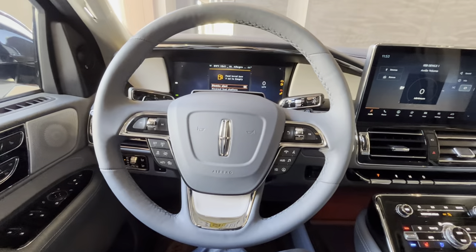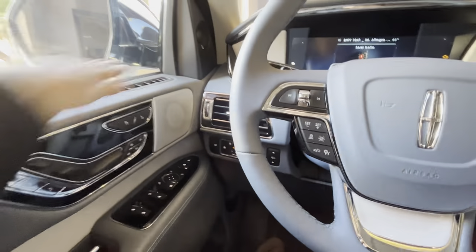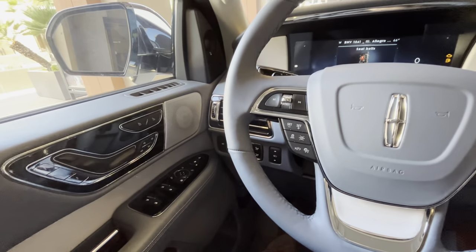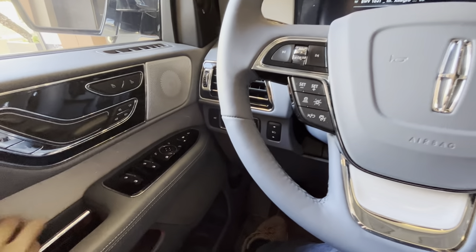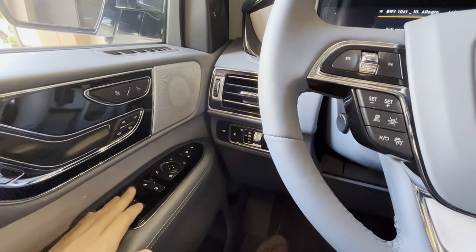I'm currently in the interior of this 2023 Lincoln Navigator. The materials are absolutely amazing — soft touch leatherette material on the dash, glossy finish trim, and you can also get a wood trim on the reserve. One-touch automatic windows are included as well.